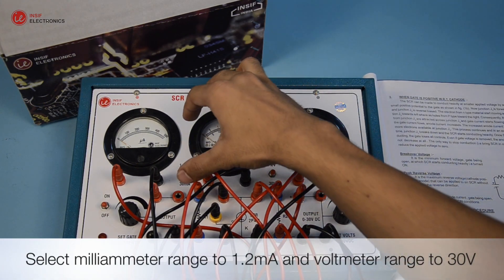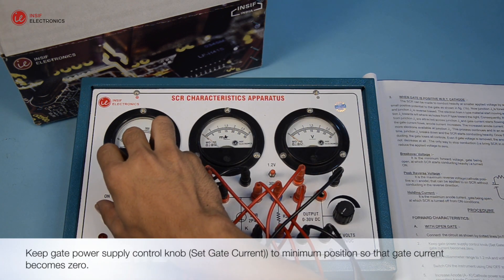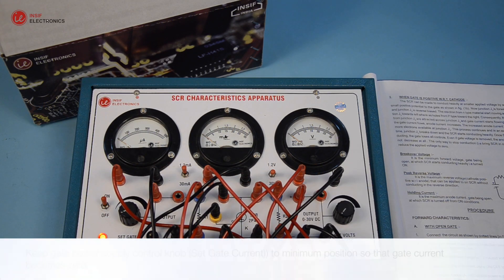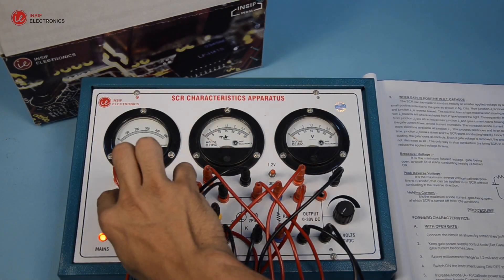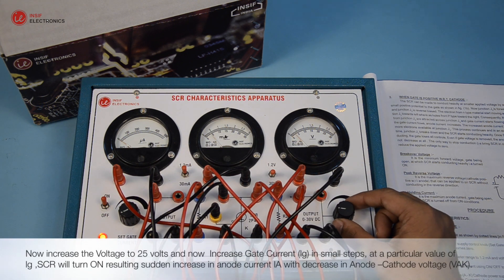Select milliammeter range to 1.2 mA and voltmeter range to 30 volts. Keep the gate current control knob set to minimum position, so that gate current becomes zero. Now increase the voltage to 25 volts.